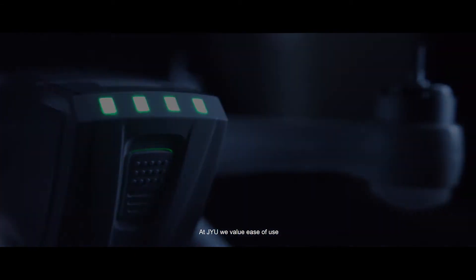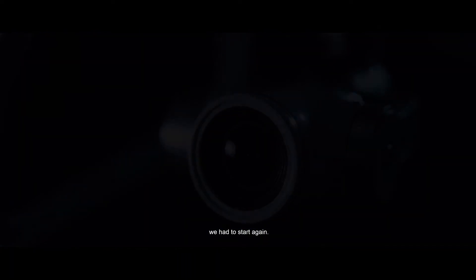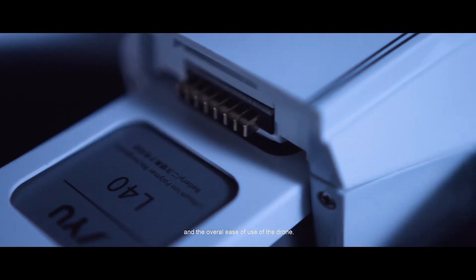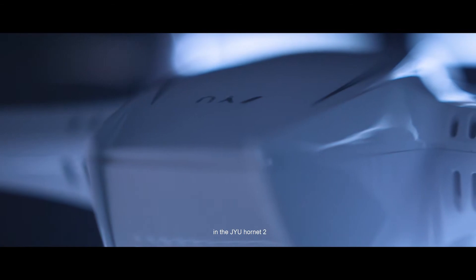At GYU we value ease of use and flying comfort. After the Hornet 1 we had to start again. We focused on flying comfort, battery life, and the overall ease of use of the drone. We made sure all of these features were present in the GYU Hornet 2.